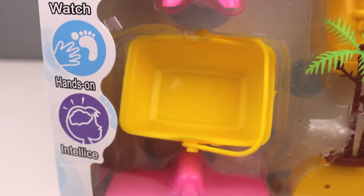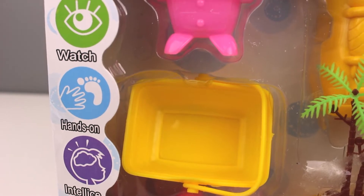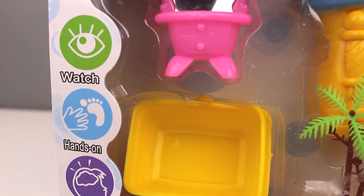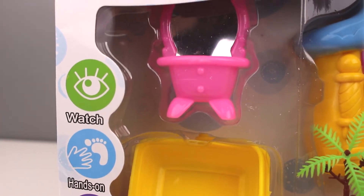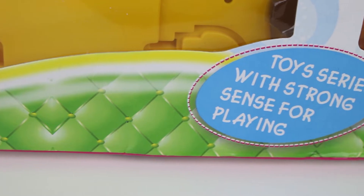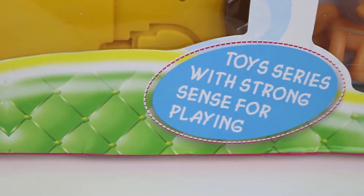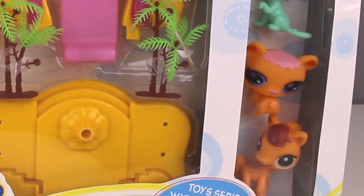See what I did there? It's supposed to be intelligence but it's funny because they typoed with 'lice' and it's a head. Moving on — down here in the bottom corner next to 'awesome pets' it says 'toys series with strong sense for playing.'